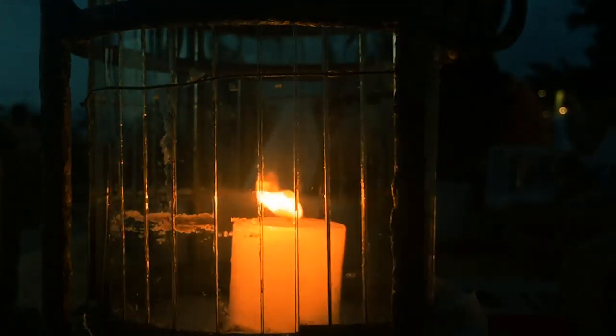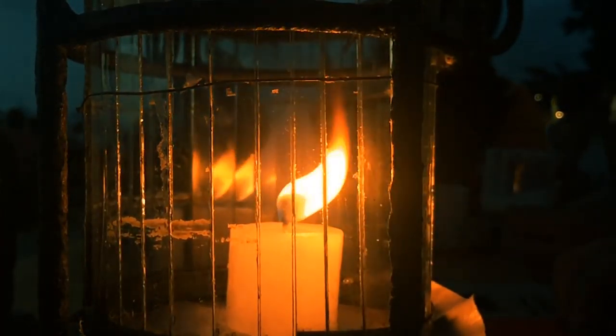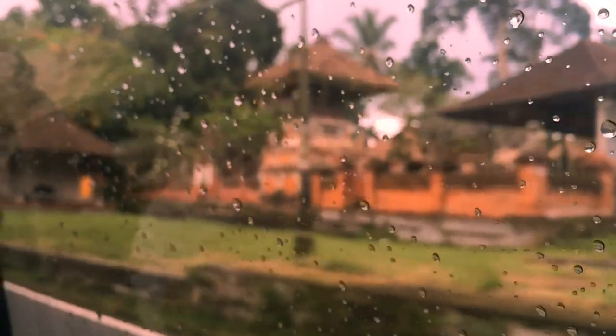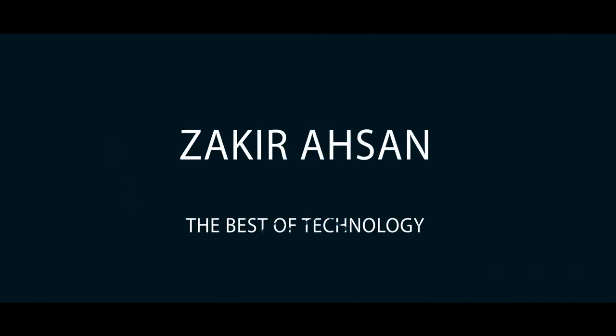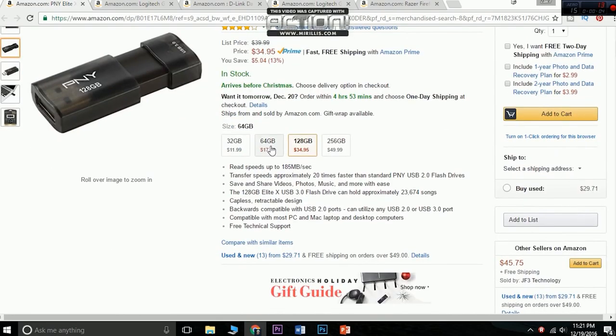Hey, how's it going guys, Zaki here back with a new video. Today we'll be taking a look at some of the best holiday tech gifts under 50 bucks. So with no further ado, let's get into it. To start off the list we have the PNY Elite-X 128GB USB 3 flash drive.